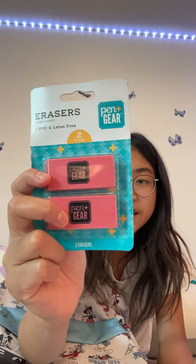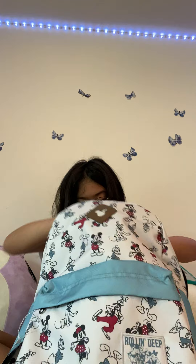Next I have these extra erasers just in case I use up the others. I'll probably save these for next year. They're like 50 cents.